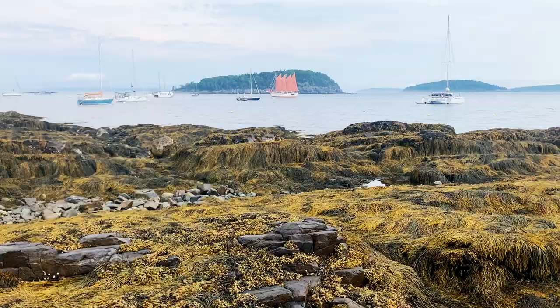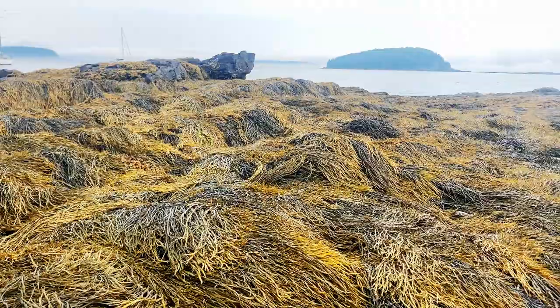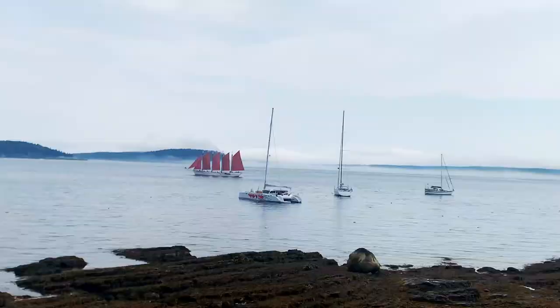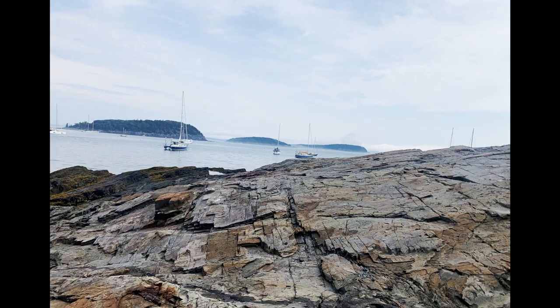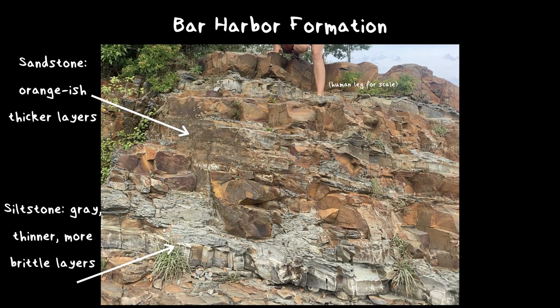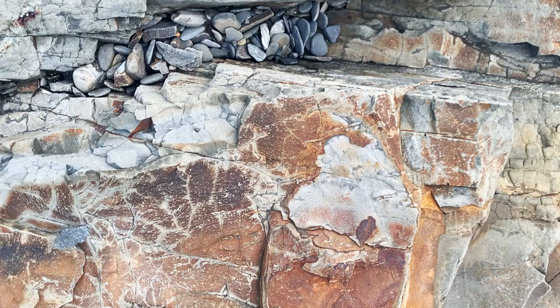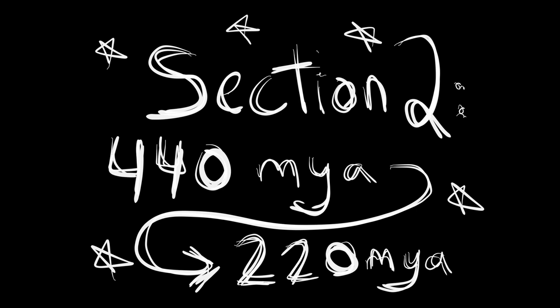One great place to see the Bar Harbor formation is Frenchman's Bay. When you go to the town of Bar Harbor, there's this thing called the Shore Path where you see all the really cool boats — there's one that looks like a pirate ship. You can walk along this shore path and look at little cliffs and the rocks. You can tell this is the Bar Harbor formation because there are layers of sandstone interlayered with siltstone. You'll see thicker layers of sandstone that look kind of orangish from weathering, and thinner layers that look more brittle and grayish — those are the siltstone layers.